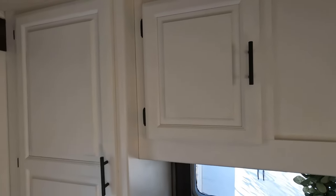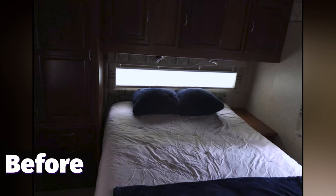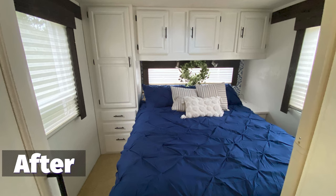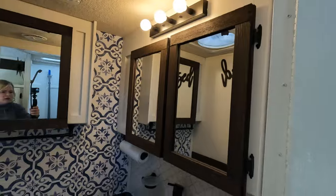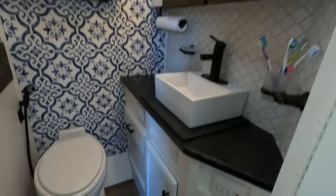We wanted to give it a little bit of color because we also redid all of the cabinets and painted them all white, and put new hardware on the cabinet doors. So we went from that to this and it turned out fantastic — I love my bedroom. And my favorite room is the bathroom — this one turned out so great.